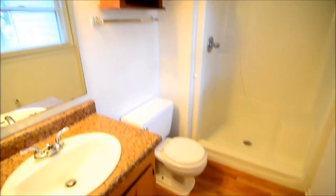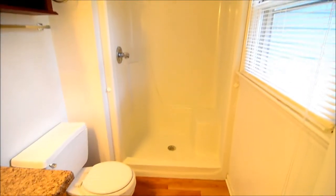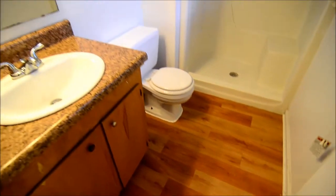Here's the master bathroom — it has a single vanity, a nice medicine cabinet over the toilet, and a stand-up shower stall that's a pretty good size. It also has bench seating in there, and the laminate hardwood flooring is in here as well.